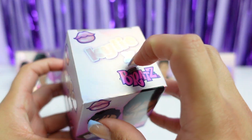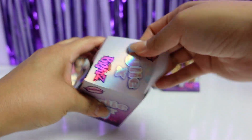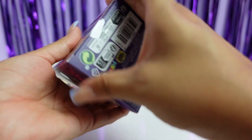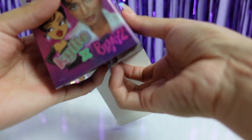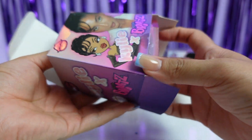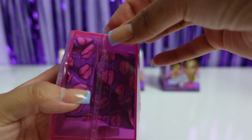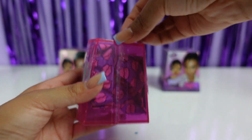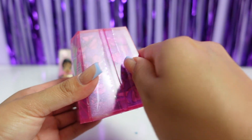Let's go ahead and start off by opening this first one. Let's cross our fingers and not get any dupes. Let's see what Kylie has for us in this collection. You guys can see it also says Kylie here. So far they look like our series one and series two.